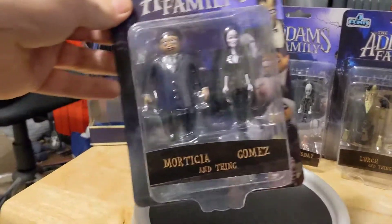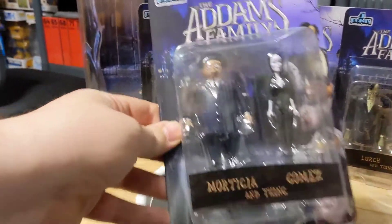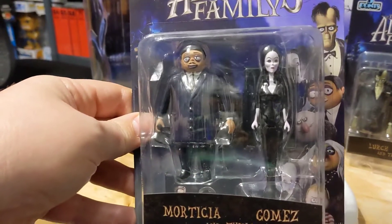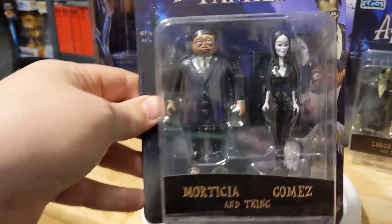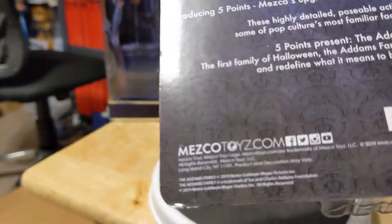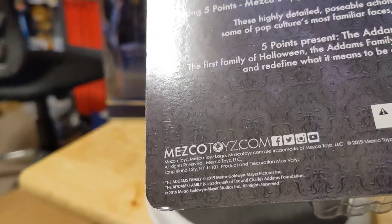Today we've got the Mezco Five Point Addams Family figures that were based on the animated series that came out in 2019. The year was so long — yeah, 2019.